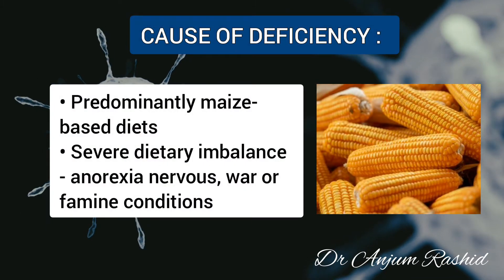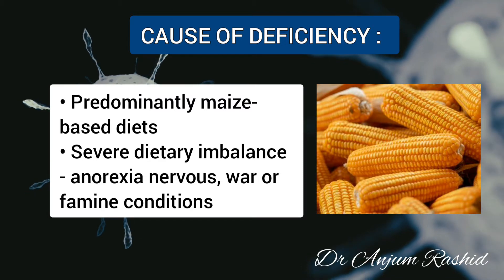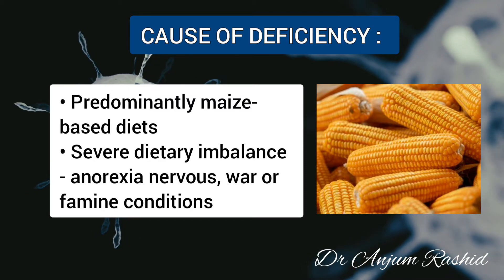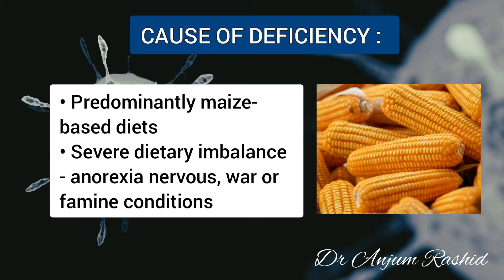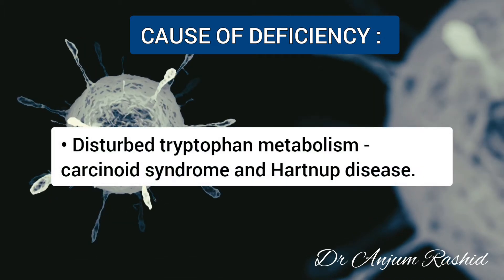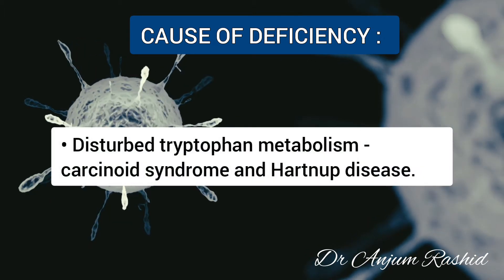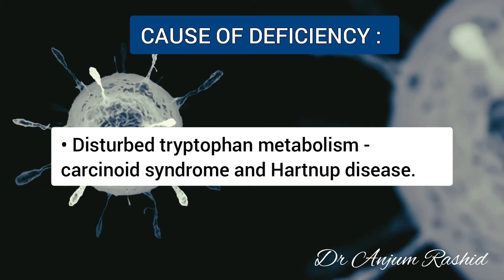Niacin deficiency predominantly occurs in populations with a maize-based diet. It usually occurs in severe dietary imbalance such as anorexia nervosa, war, or famine conditions. Niacin deficiency may also result from disturbed tryptophan metabolism, such as in carcinoid syndrome and Hartnup disease.